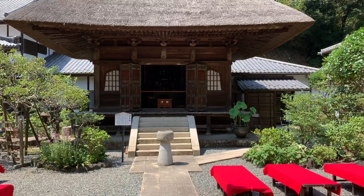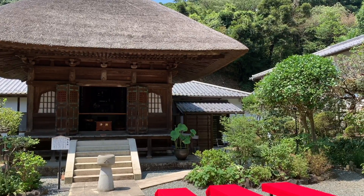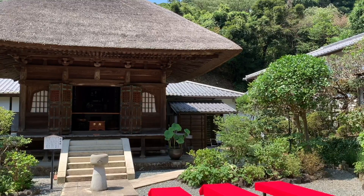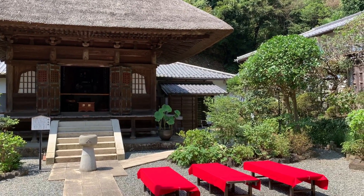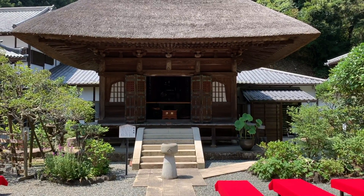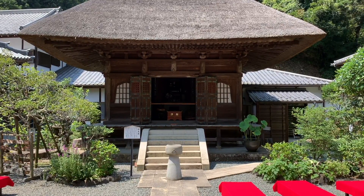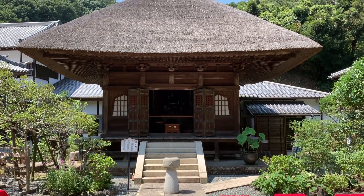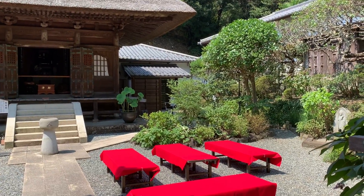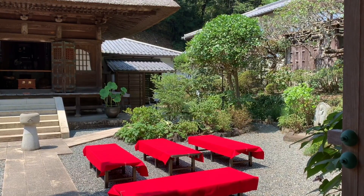The temple that we are in front of is dedicated to Benzaiten, who is one of the seven gods of good fortune — and she's actually the only goddess. She's the goddess of femininity, of creativity, of all the waters and everything that flows. There is a strong connection between Engakuji and the shrine of Benzaiten on a little island not so far away from Kamakura. It is believed that with the help of Benzaiten, the bell of Engakuji was cast 700 years ago. And I believe that what we are seeing are the tables that were left for a tea ceremony.